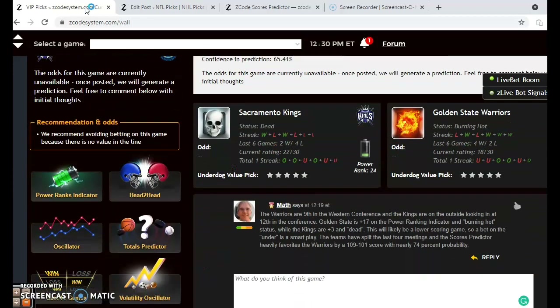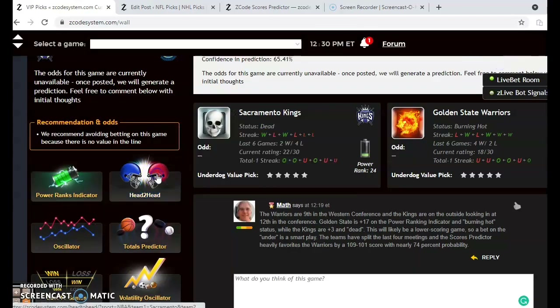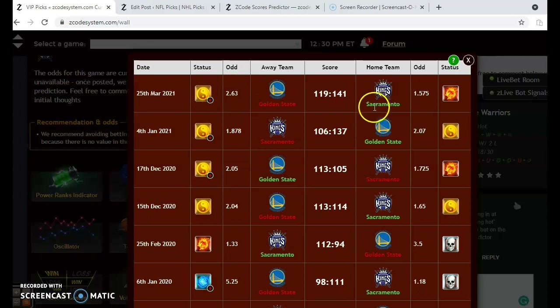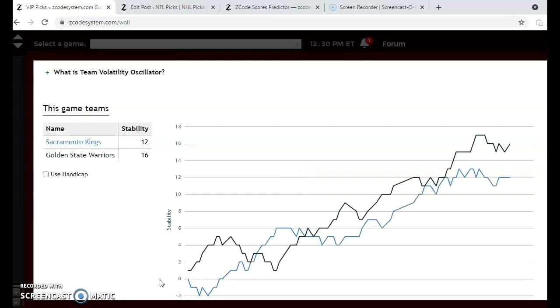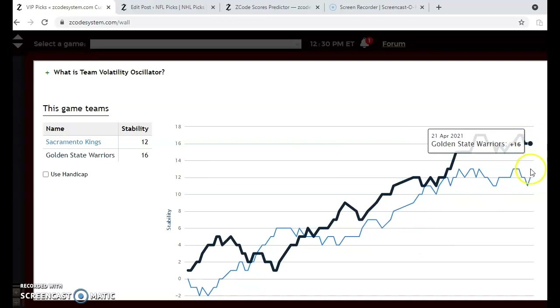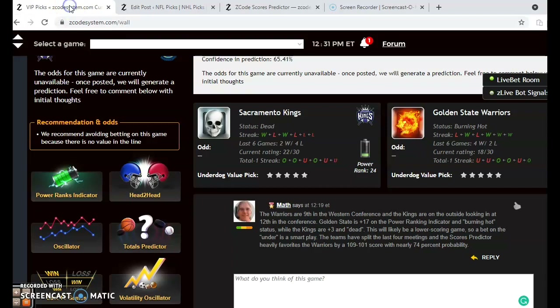Finally, the Sacramento Kings and the Golden State Warriors. The Kings are dead last at 12th in the conference, and the Warriors are burning hot at ninth and looking for a playoff spot. The Warriors have a plus 17 to plus 3 advantage on the power ranking indicator. In head-to-head matchups, Sacramento actually won the last game, and over the last four games they're even at two and two. Looking at the volatility oscillator, the Warriors are at plus 16 and the Kings at plus 12. The Warriors will clearly be the home favorite and the much better team. The scores predictor shows a 109 to 100 advantage for the Warriors with a 65% probability — the lowest of all the games here, but still almost a two-thirds probability. We're going with the Warriors to come out with the victory.